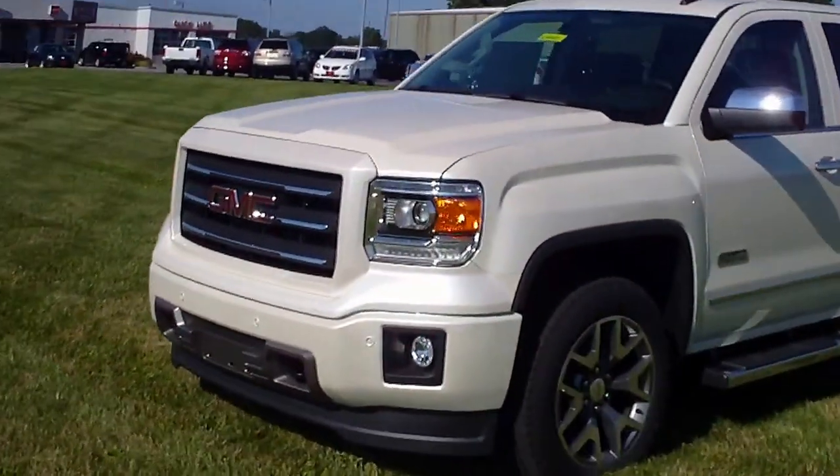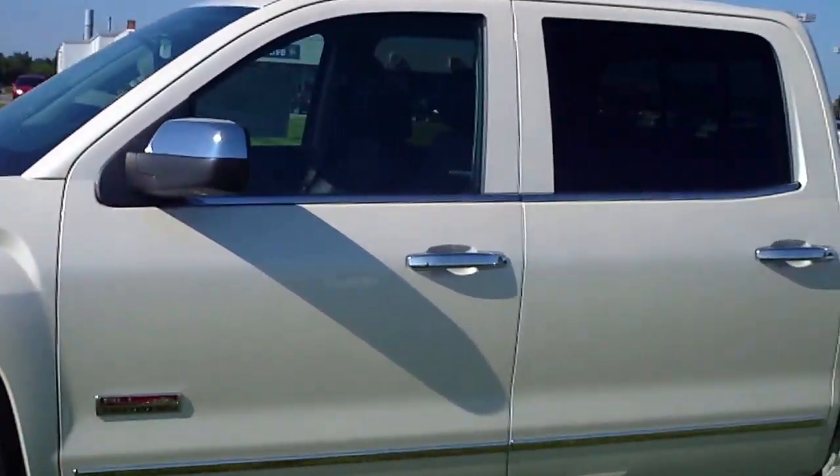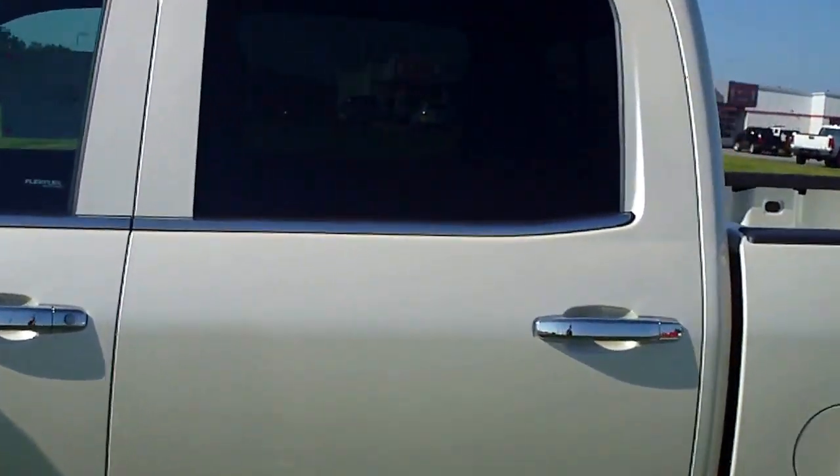This one is equipped with the projector beam headlamps, fog lamps, LED daytime running lights, and remote keyless with remote start.